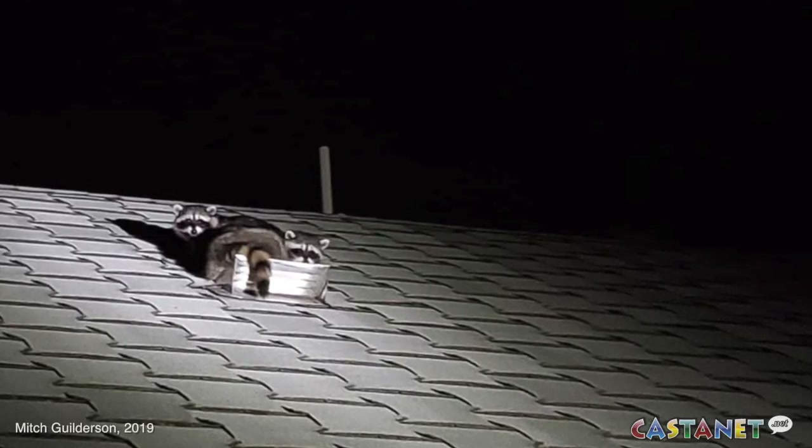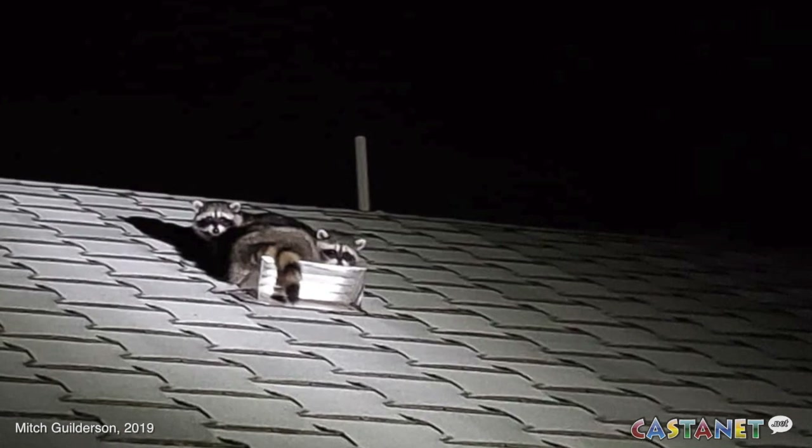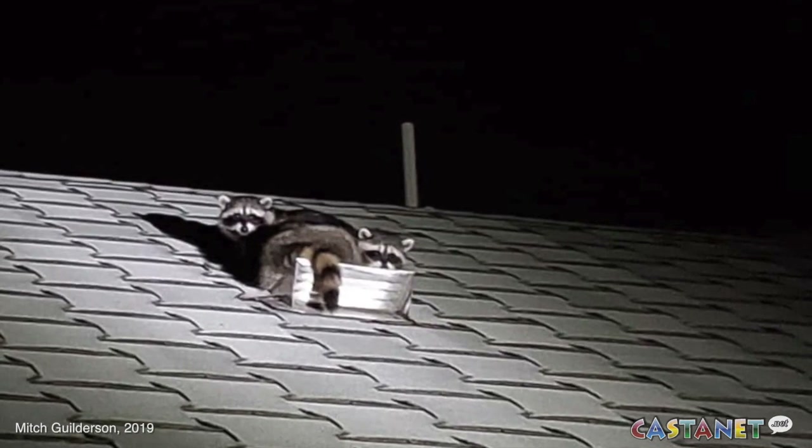One of the most common things is that because it's colder, people don't want to take their garbage all the way out to the curb where their cans are. It's really important to do that. Also keep bird seed contained, and check air intakes and vents.